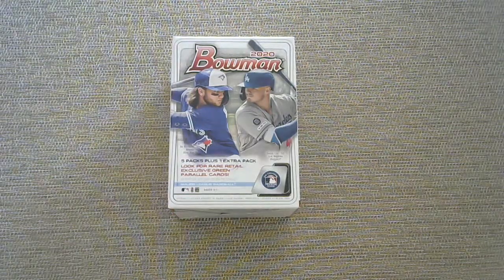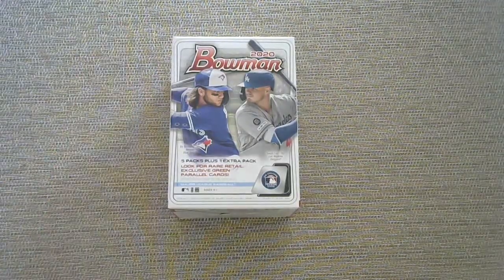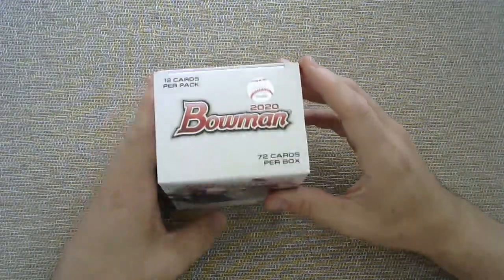Hello again and welcome back to the channel. As always, it is great having you here today. As you can see, we have a Blaster Box of Bowman 2020 baseball cards today.